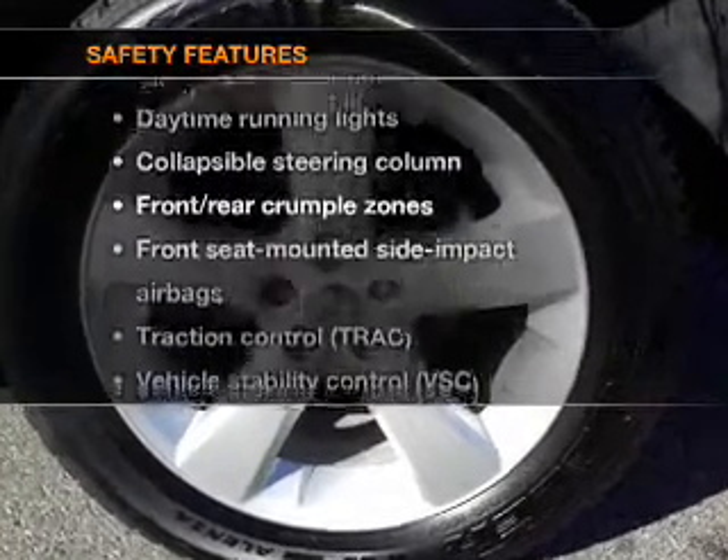And for your peace of mind, the following safety equipment is included: passenger airbag, traction control, stability control, daytime running lights, and low tire pressure warning.